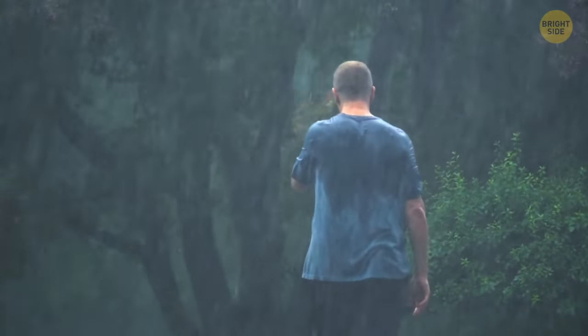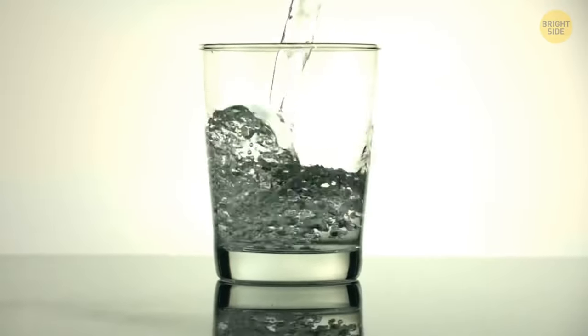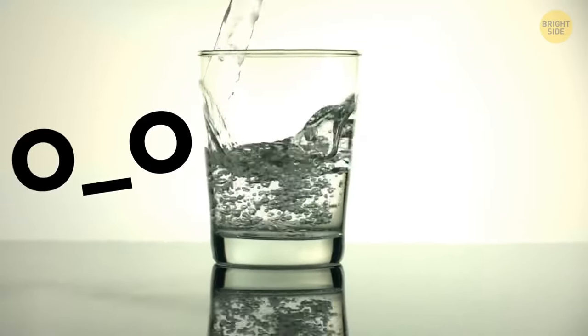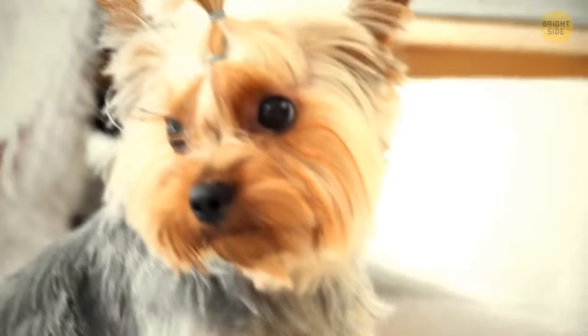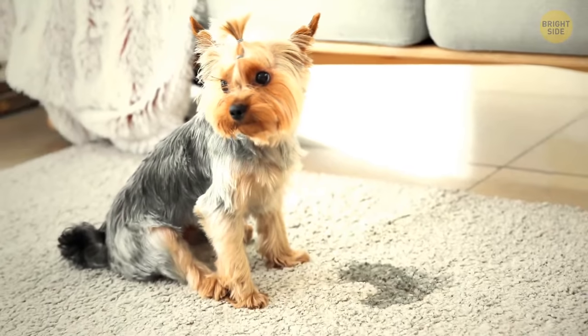Damp clothes oddly look darker, even though water seems to be transparent. But this thin layer of water makes the reflected light rays bend off course. Because of this effect, less light reaches our eyes and the fabric apparently seems darker.